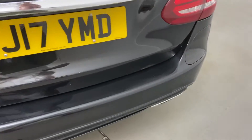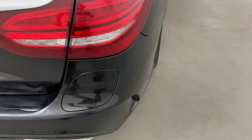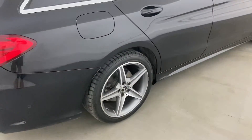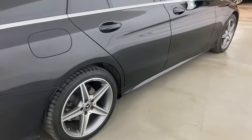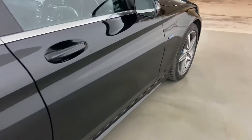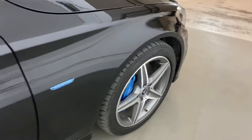Bodywork-wise, really good condition. There are a couple of minor stone chips on the front end, which I'll point out — it's on the front bumper. Other than that, nothing really to point out at all on this, but I'll show you the wheels again.